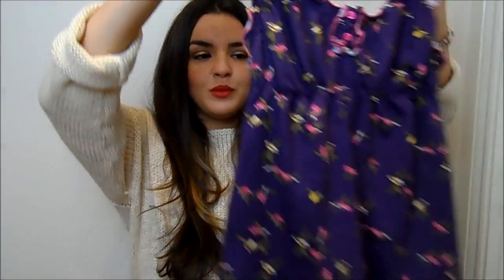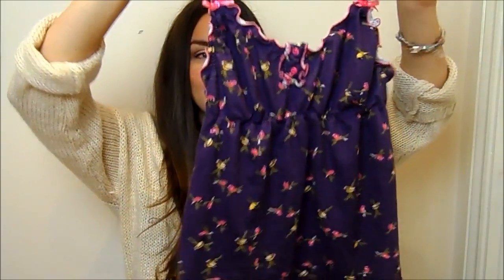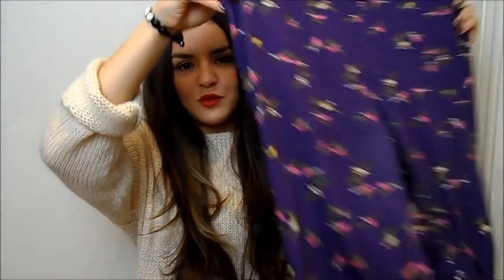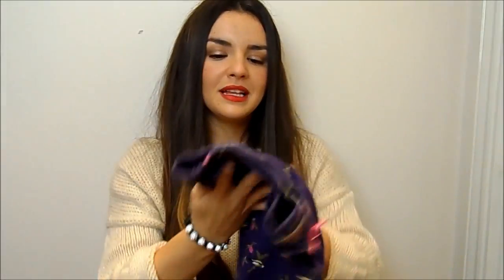I did order something else from ASOS that I sent back and asked for a refund — I want to see what other prints they're doing. But this is what the vest top looks like: a loose vest gathered under the bust. The trousers are sort of three-quarter length — I'd prefer them longer — but they're purple with little bird prints on them and I think they're really cute.